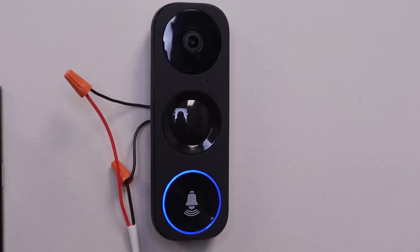Hey guys, it's Tyler from Nelly Security, and in today's video we're going to review our newest generation of our video doorbell, the NSC-DB2.